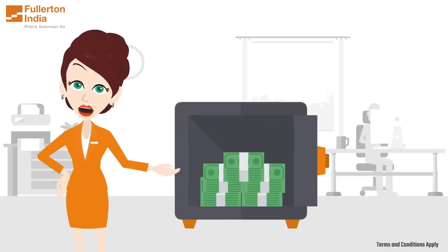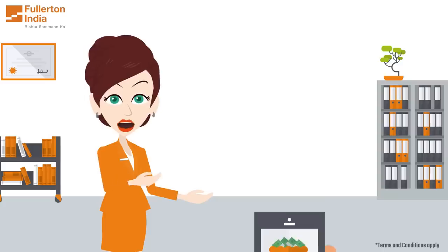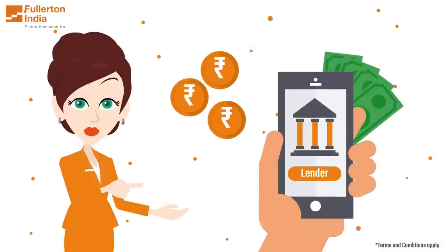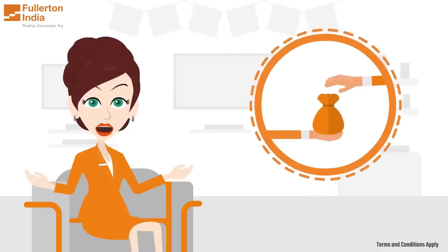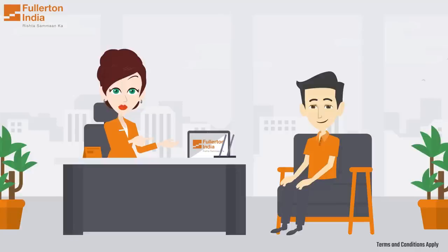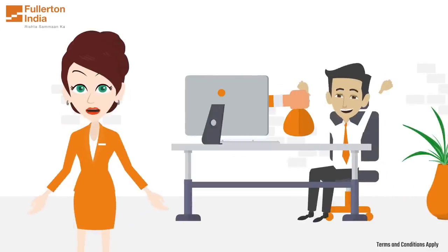Are you looking for quick access to funds without the hassle of a lengthy loan application process? Pre-approved personal loans could be the solution you need. You may receive a pre-approved personal loan offer from your lender or financial institution, which means you have been pre-qualified to receive a loan based on your credit history, income and other factors. These offers are tailored to your specific financial situation and can be a great option for those who need quick access to funds.